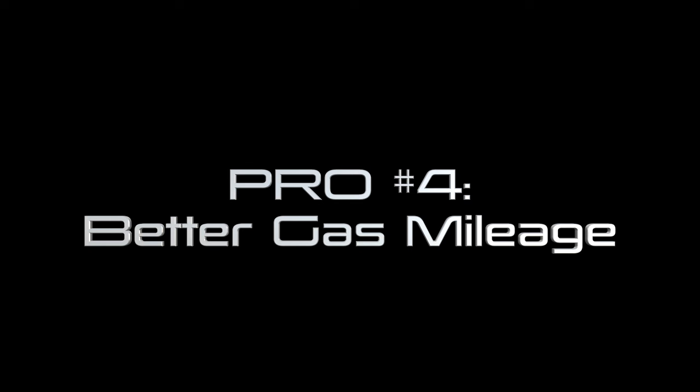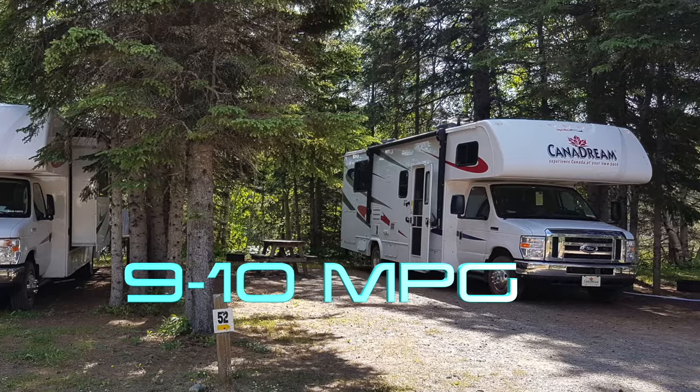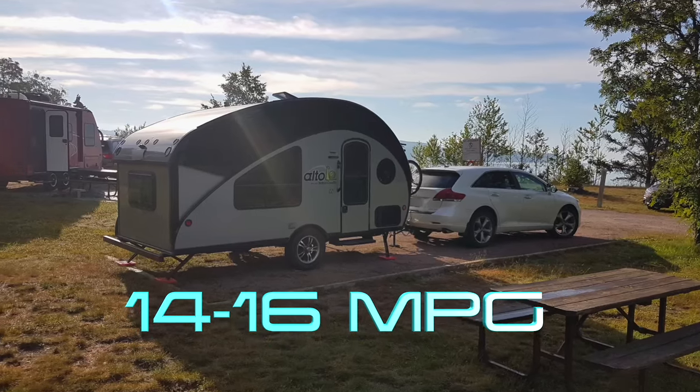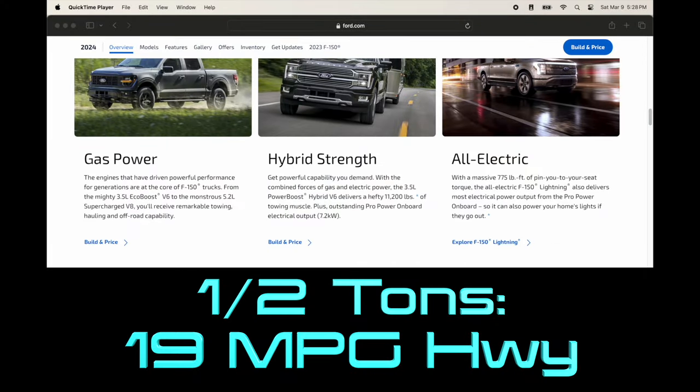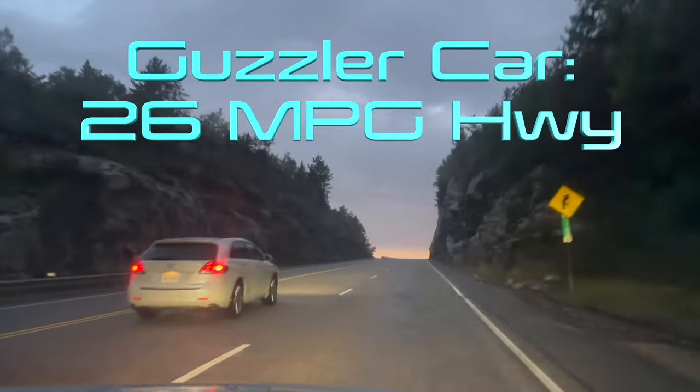A smaller tow vehicle segues nicely into the next pro. Pro number four: better gas mileage. In our Class C rentals we got nine to ten US miles per gallon, whereas we average between 14 and 16 miles per gallon when towing our tiny trailer. Heavy-duty pickups can barely average 16 highway MPG when unloaded. But honestly the biggest advantage is when we're not towing, which is actually the majority of the time we drive. 19 US MPG is where most half-ton pickups sit on the highway. My car isn't very efficient as cars go, yet it gets 26 US MPG on the highway — that's a huge financial savings over the course of a year compared to a truck.